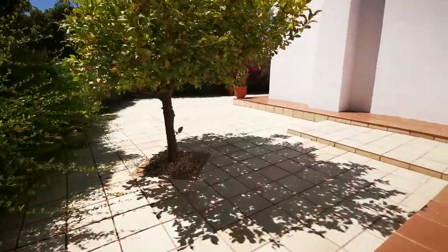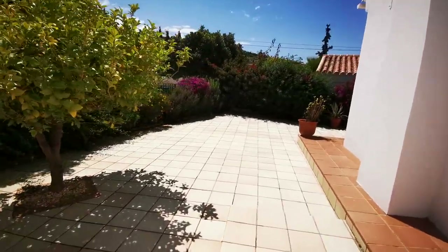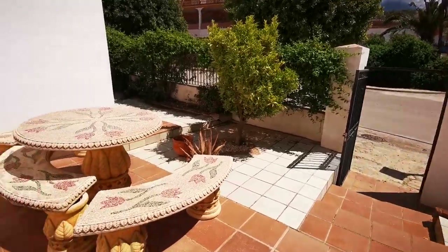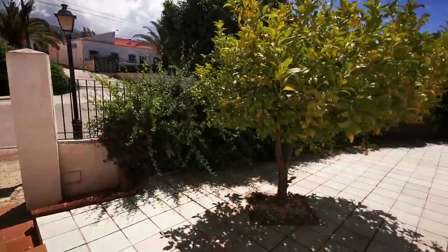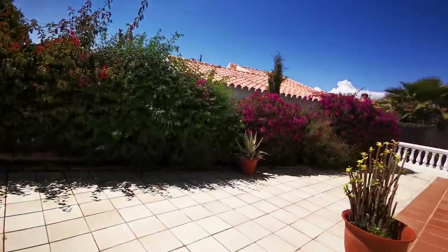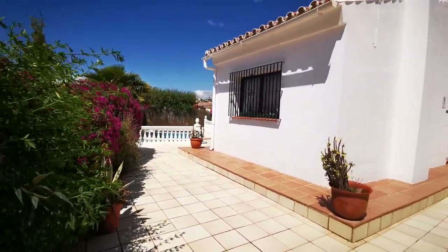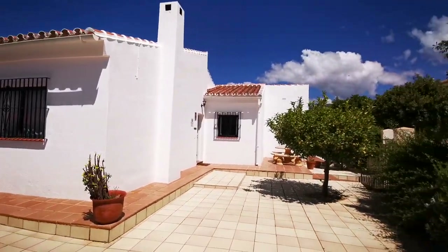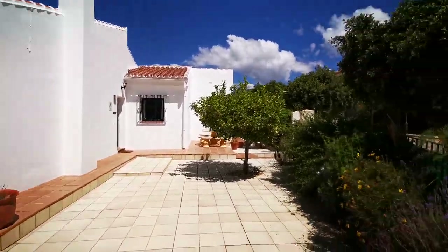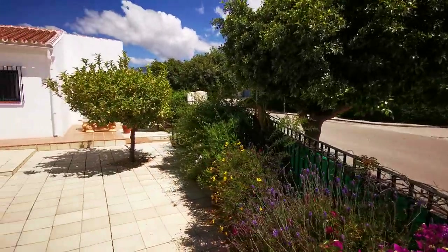Literally a one-minute walk to everything. There are lots of terraces around this property. It's been rented out over recent years and has everything you need — nice borders around the property, and the privacy, although you're on an urbanization, is very good. You don't have to go through the development and can park right on the road.